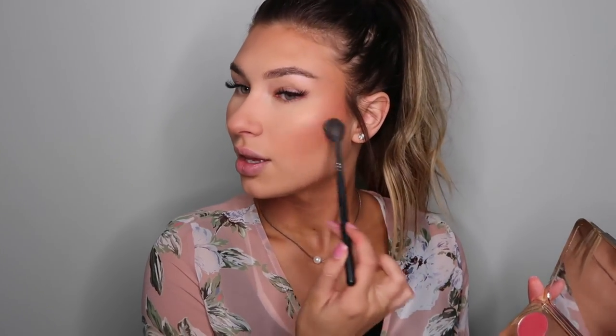Moving on to highlight, I'm taking my Morphe M501 brush and going back into that Jaclyn Hill palette. There are two highlighters down here — Champagne Pop and Prosecco Pop — and I'm mixing the two together and putting that right on my cheekbones. It's a really beautiful mixture for springtime. I'm also placing a little bit above my eyebrows, down the bridge of my nose, and on the tip of my nose to get that glow.